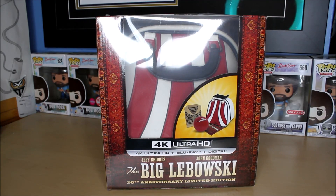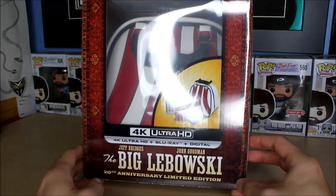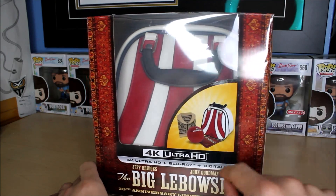Hello everyone, welcome to another Blu-ray unboxing video. Today I'll be unboxing the 20th anniversary limited edition gift set for one of my all-time favorite movies, The Big Lebowski.